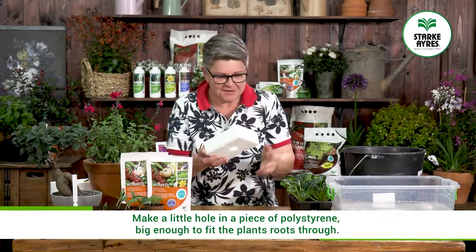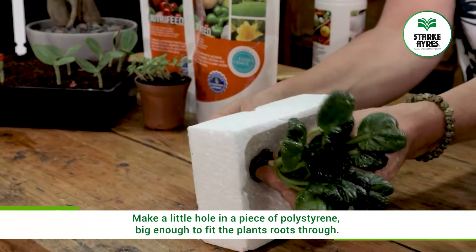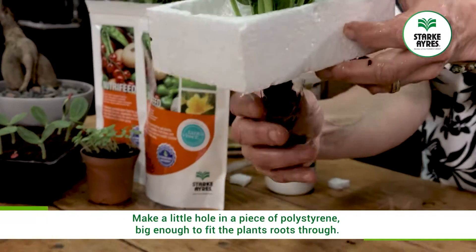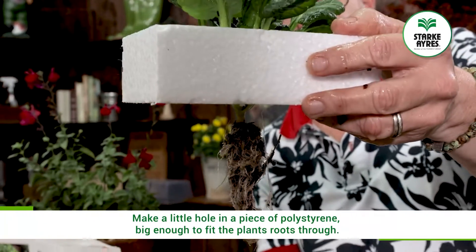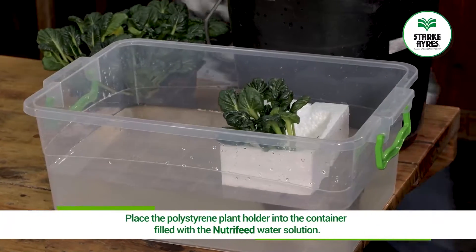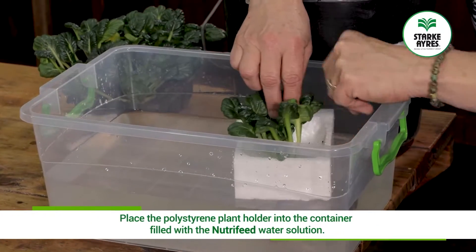All we now do is take these lovely little roots and feed them through the hole, then take this little plant as is — and there we have hydroponics at home.